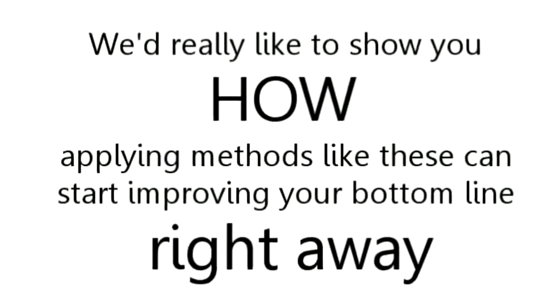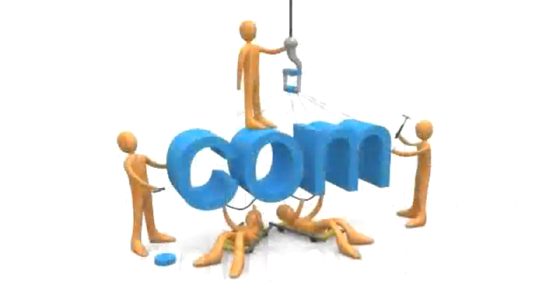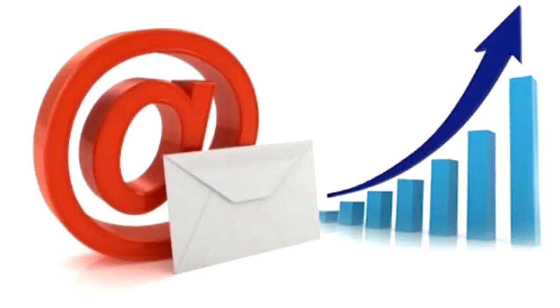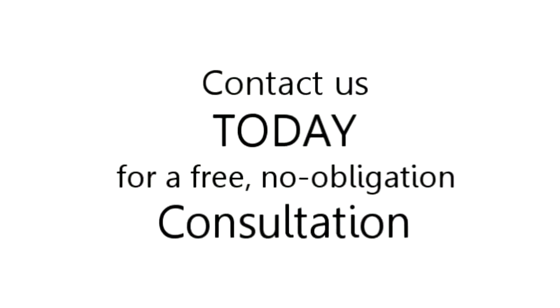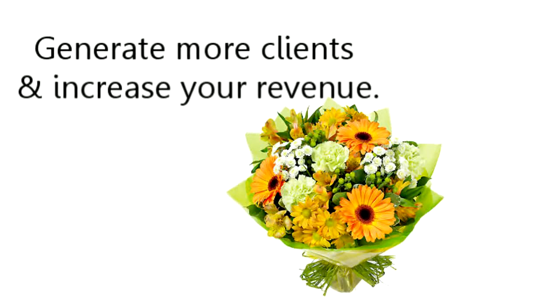We'd really like to show you how to apply methods like these and start improving your bottom line right away. As online marketing experts and local business owners ourselves, we want to do our part to help the area economy. With this in mind, we invite you to contact us today for a free, no obligation consultation. We look forward to helping you, our local florist, generate more clients and increase your revenue.